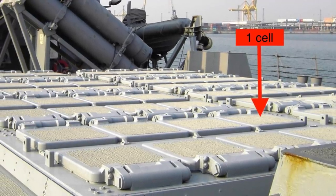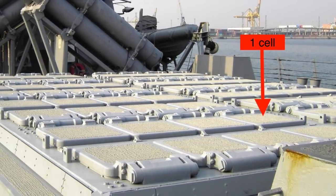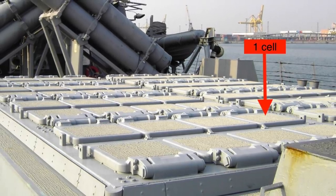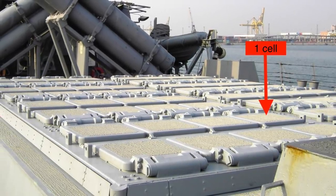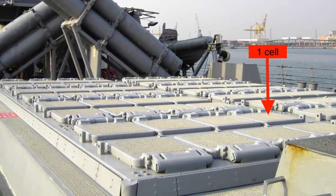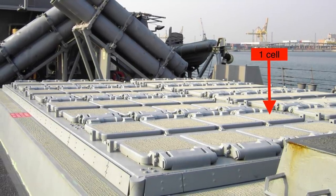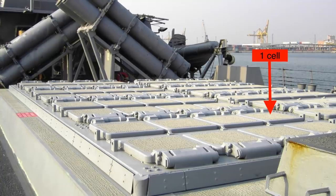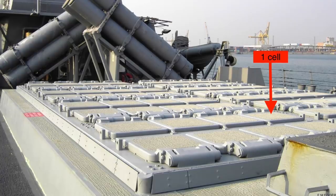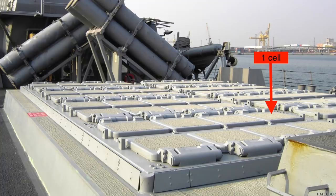Because the SM-6 uses the legacy airframe of the SM-2ER Block IV missile, it doesn't take full advantage of the Mk 41 cell's diameter. It has a diameter of 13.5 inches, whereas the Mk 41 can accommodate missiles up to 21 inches in diameter. The new variant, SM-6 Block I-B, will have a 21-inch diameter like the SM-3 Block IIA. This will substantially increase range, speed, and destructive capability, as it will be able to accommodate more fuel, have a larger booster, and carry a bigger warhead.